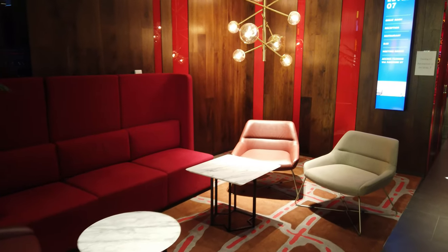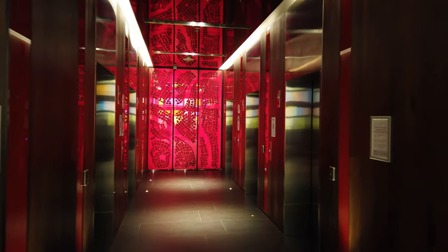You enter Holiday Inn Express here on the ground floor — there's a nice lobby, but you've got to go up to floor seven for reception.